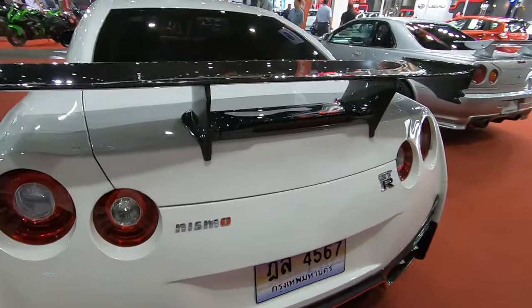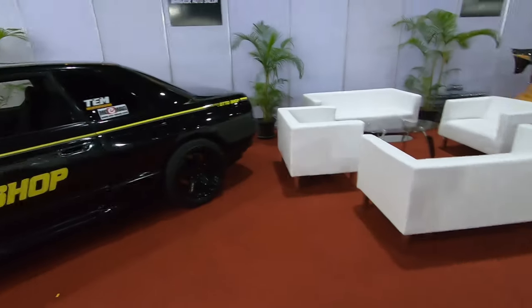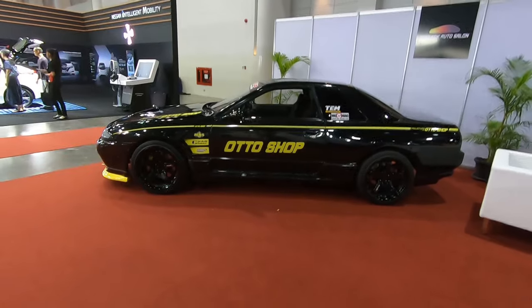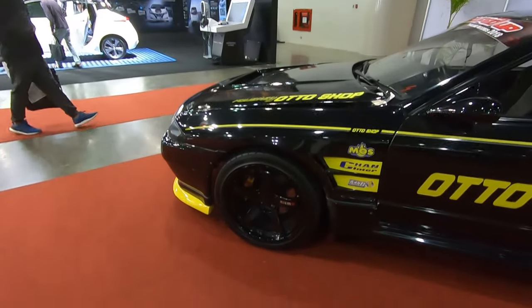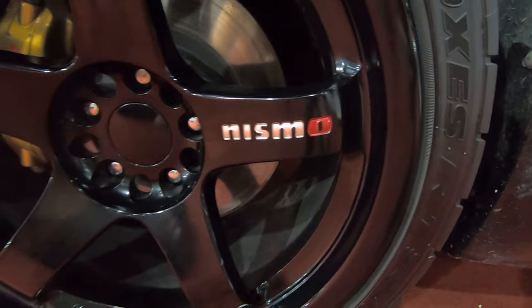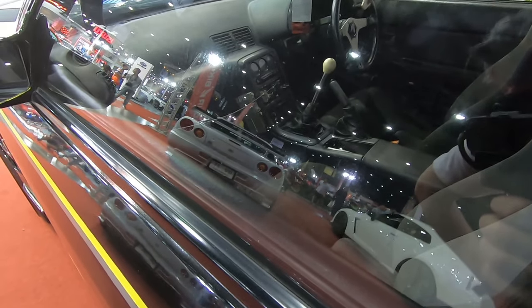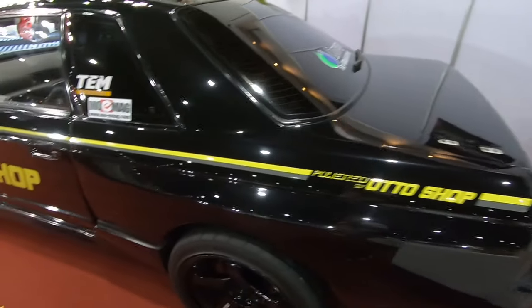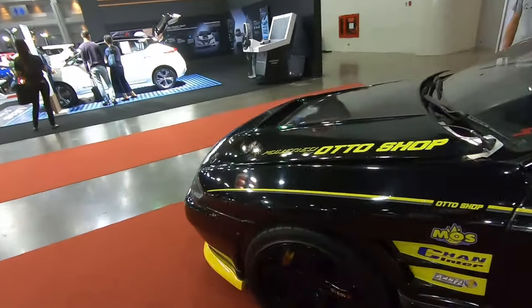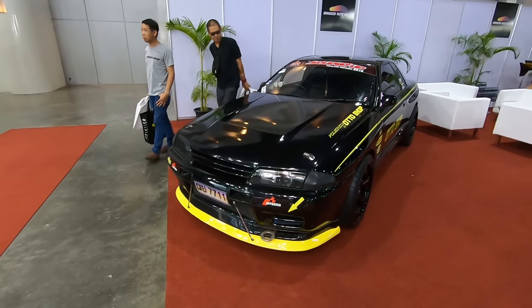Carbon fiber wing on the R35. And another R32 in black, also on LM GT4 — this is the latest version of the LM GT4, the engraved ones. These look like R34 brakes. This is definitely a drag car guys. I saw something very special — it's a carbon fiber bonnet painted black, revealing only a section in the middle.